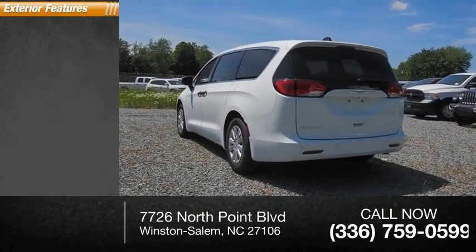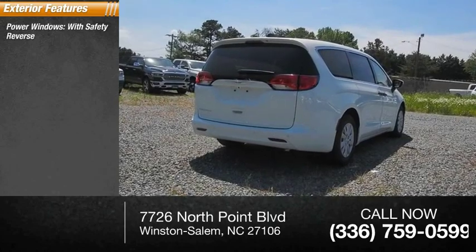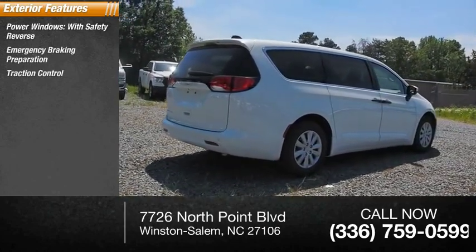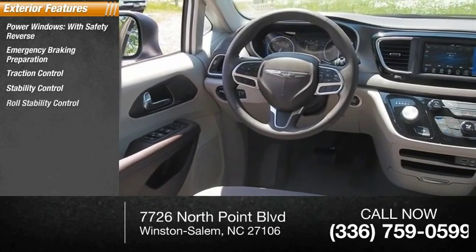Here are some of this vehicle's great options: power windows with safety reverse, emergency braking preparation, traction control, stability control, and roll stability control.